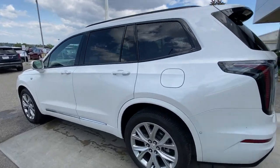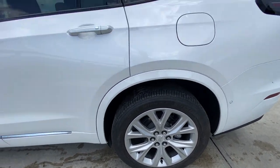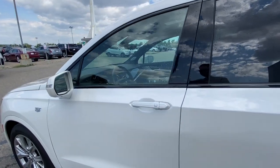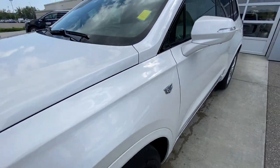Taking a look at the exterior of the XT6, starting off with the 18-inch wheels paired up with Michelin Premier tires. Moving right along, we have paint-matched door handles, paint-matched mirrors with LED turn signals, and Cadillac badges on the fenders.